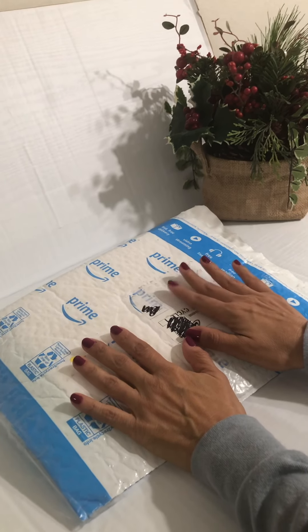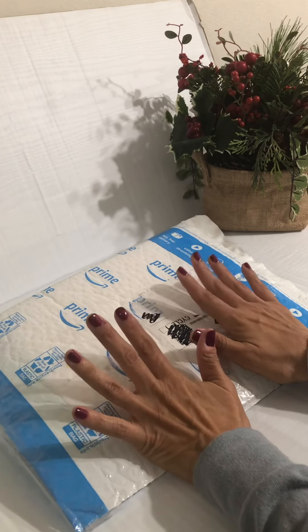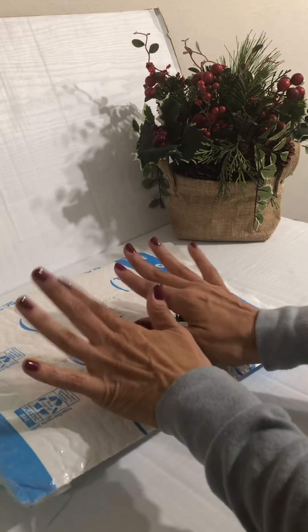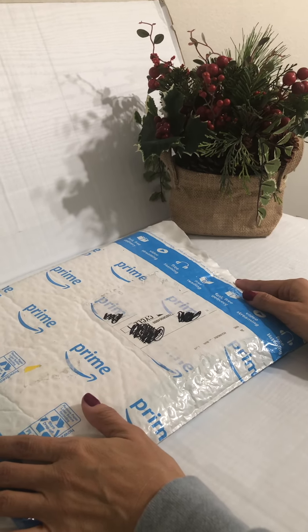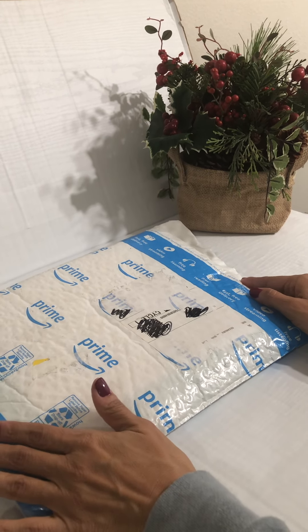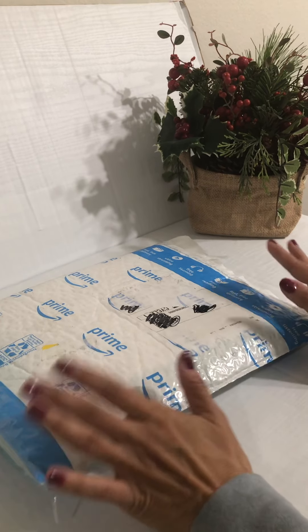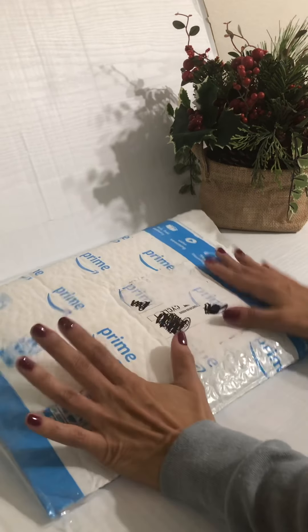Hey friends, welcome! Today I am sharing what I received from my secret Santa. This Christmas swap is hosted by Kathy Katzell, Create Inky Craft on Hi Ladies, along with other talented ladies. I will link their information in the description box below. We were all paired up and were to do a loaded envelope with three to five embellishments and one to three store-bought items.